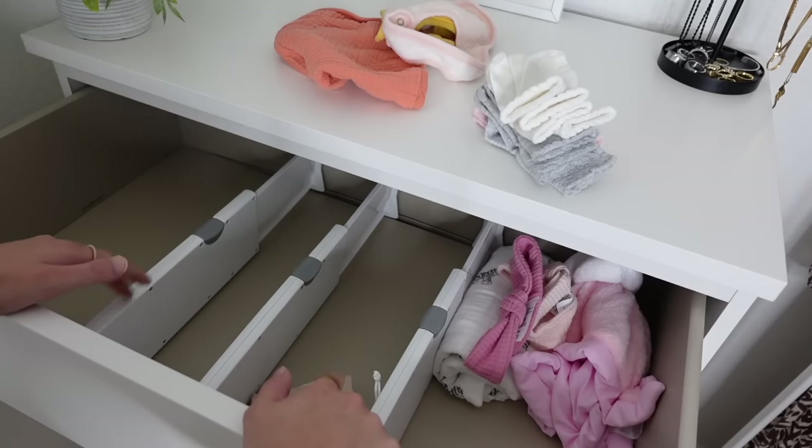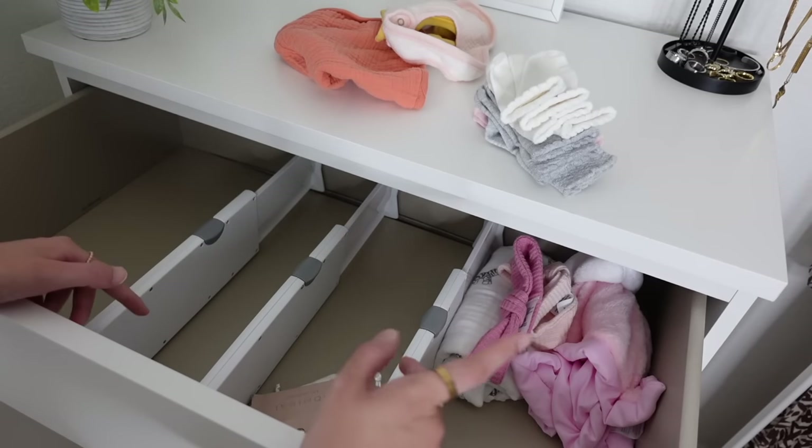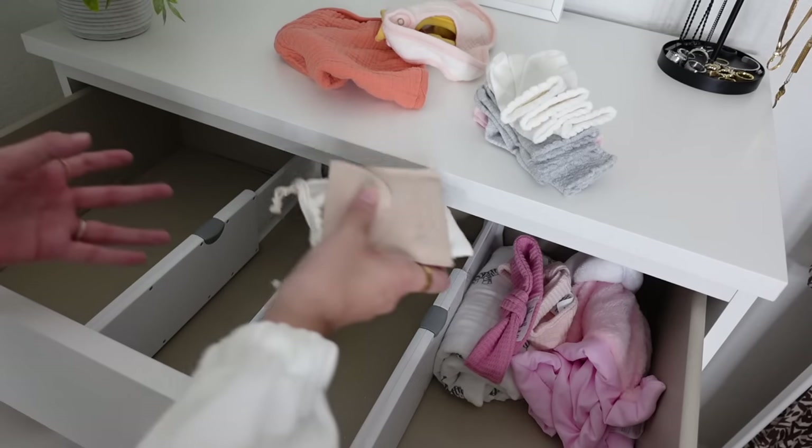I've got diapers, wipes, a burp cloth, an extra change of clothes, and a little grooming kit — all the necessities. If there's anything else I think she needs I'll just throw it in. I got these organizers off Amazon and the diaper caddy is also from Amazon. I'll link everything down below for you guys.